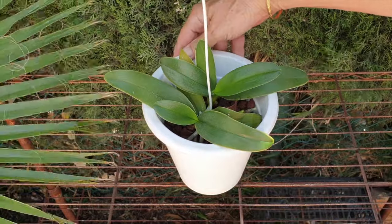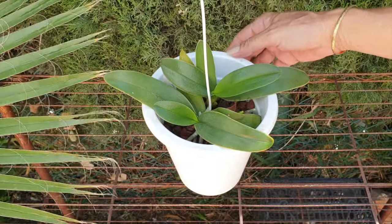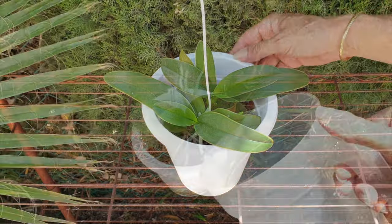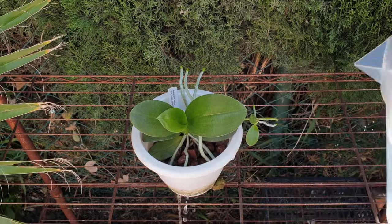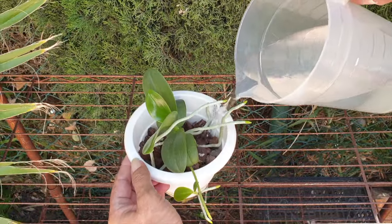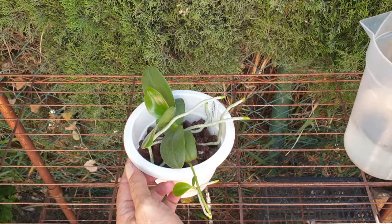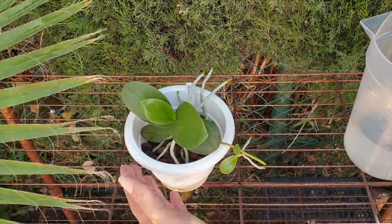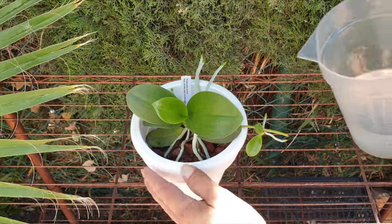So there you have it — the verdant turf. If you've watched to the end, I'd like to say thank you so much for your time. If you have any questions or would like more information, please use the comments. If you just want to say hello, that would be awesome — I love hearing from you. Wishing you a fabulous day, and please stay safe. Take care, bye!